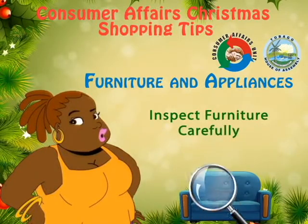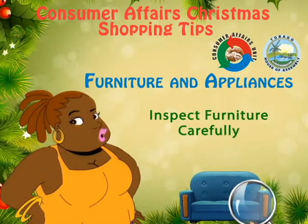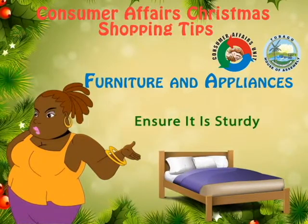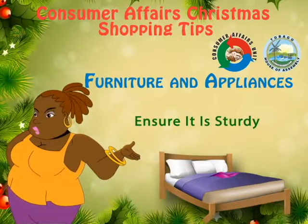Inspect furniture carefully before you take it home, because even if inspected at the store, transportation could result in damages. Check for loose legs, missing screws, or scratches. Check to see if it's sturdy. When purchasing beds, ensure it is sturdy and can withstand your weight as well as that of other possible users.